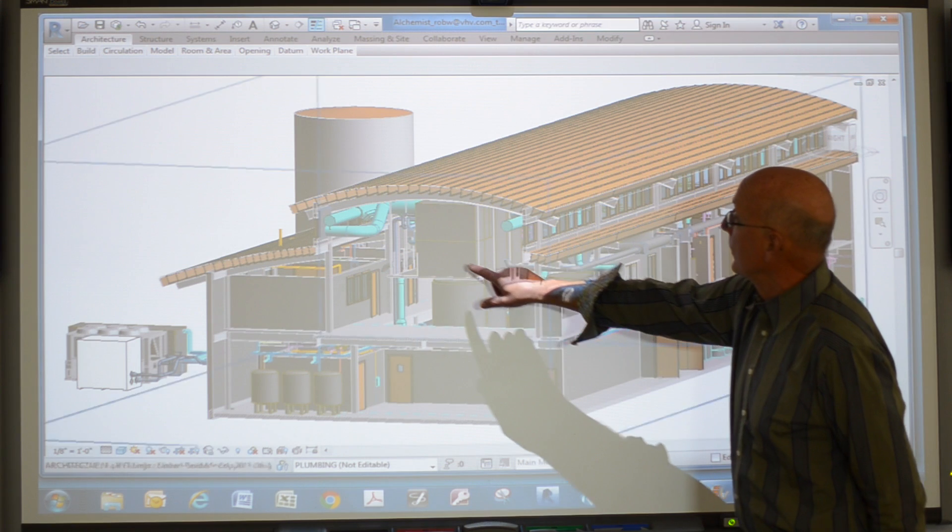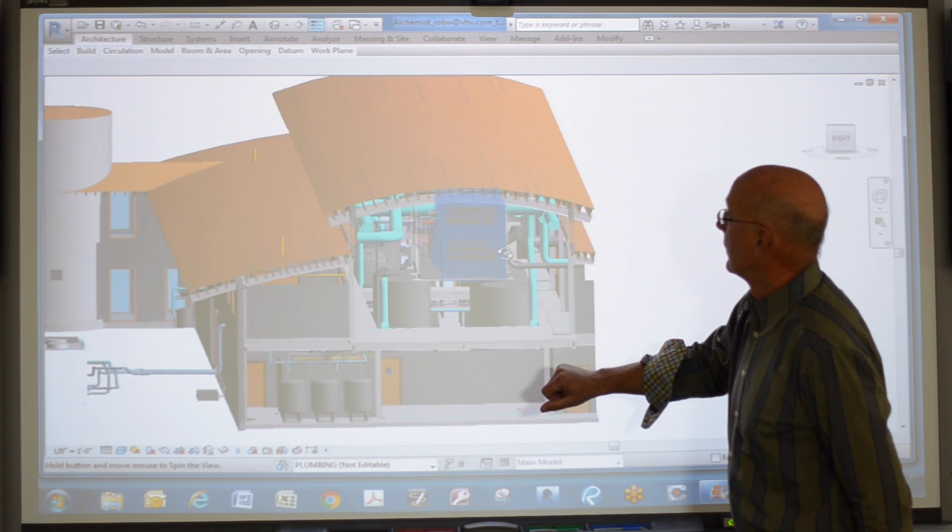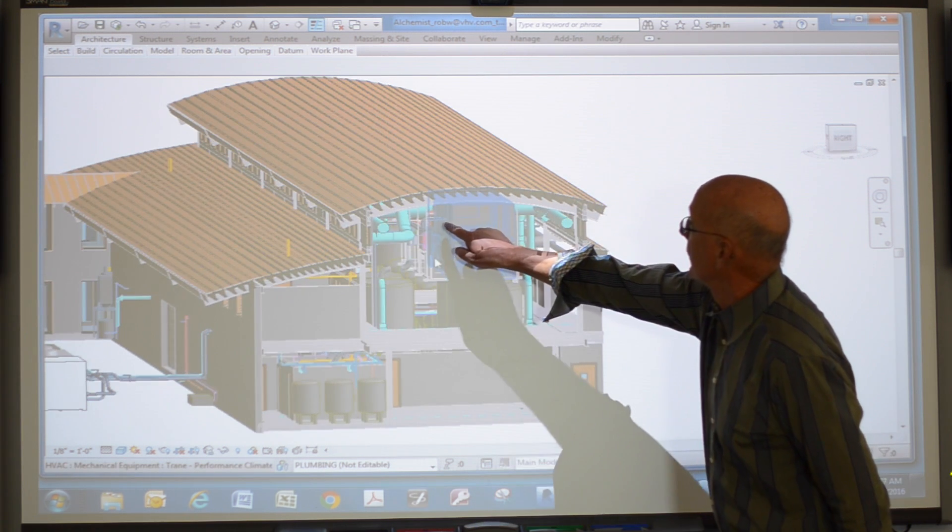Reflecting back on this project, VHV's involvement was a great asset for the whole team. We had experience in the brew house process and in the HVAC, and Trane's involvement supplemented that and made for a very successful project.